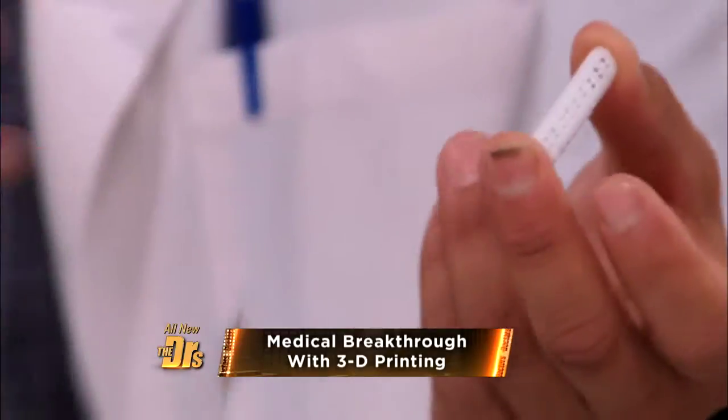This is actually a biopolymer. In about two to three years, it's going to dissolve and be gone. And by then, his trachea would have grown. By then, he will have grown.